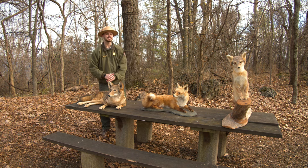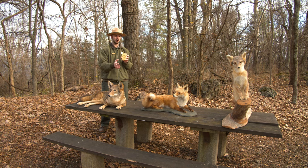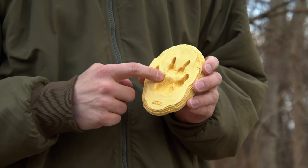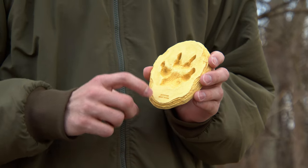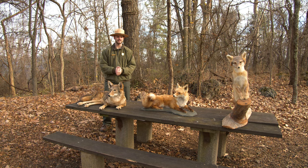Ways to see signs of coyotes in the park are by footprints and tracks. With all of these canine species you'll see the same general pattern — a large pad and four toes with signs of nails. That's how we can help identify them, though sizes will differ. The coyote is the most dog-like of all these canines.